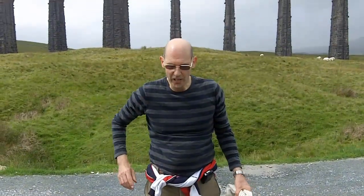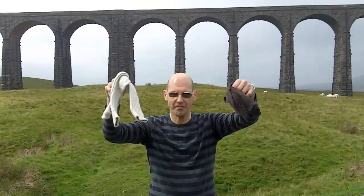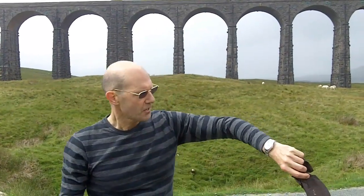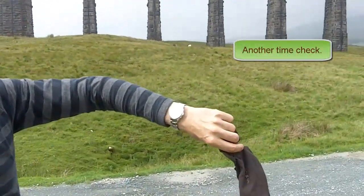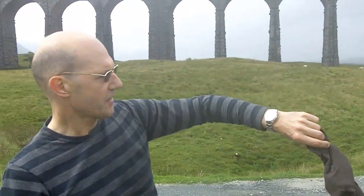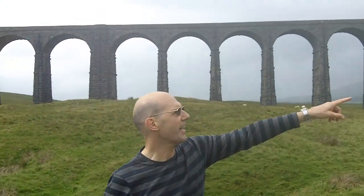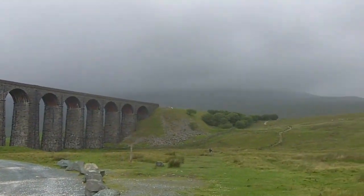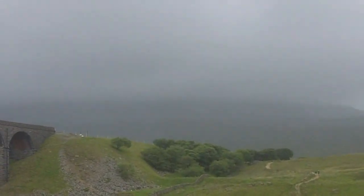As you can see, it's sock-changing time. The Ribblehead Viaduct — the time is 11:15, that's 3 hours 45 minutes from Horton, so that's not too bad. Whernside is over there where the clouds are — that's where we're headed in about 10 minutes' time.